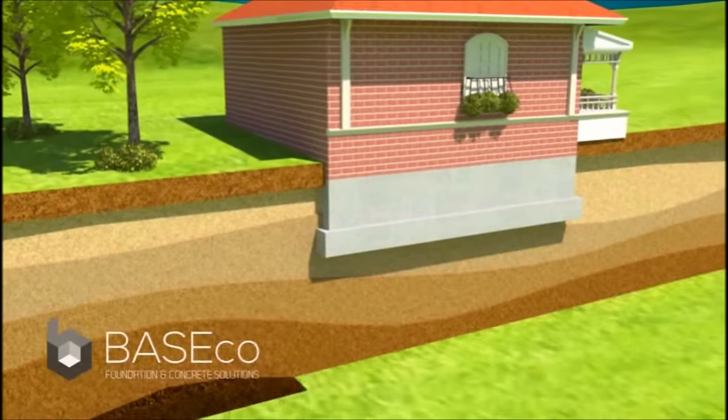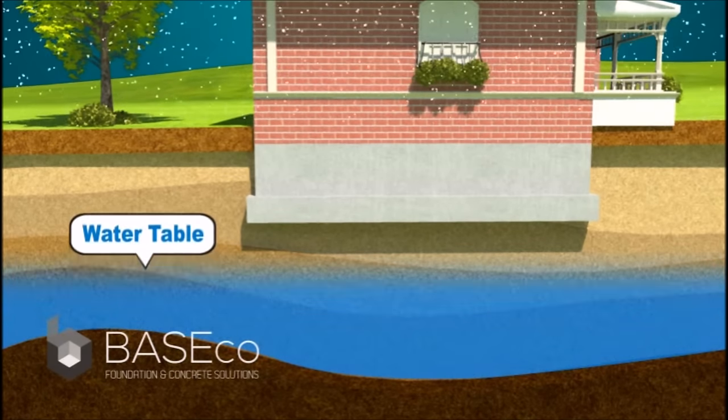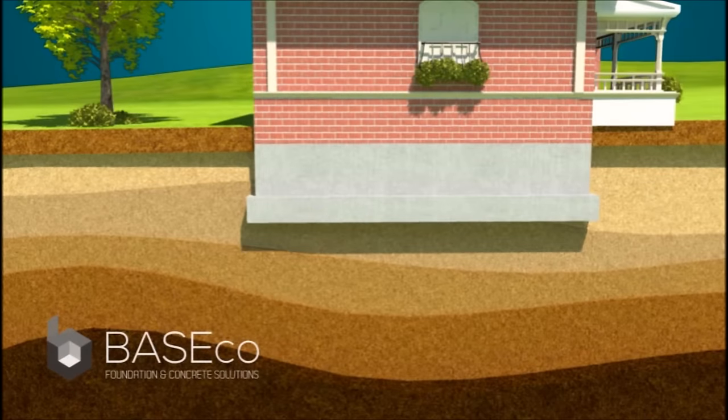While there are many causes for a foundation to settle or sink, one of the most common is the bearing strata being compromised by changes in moisture levels. In this example, after much precipitation, the water table rises high enough to saturate the bearing strata soil. After the soil dries out, it collapses, causing the foundation to settle or sink.